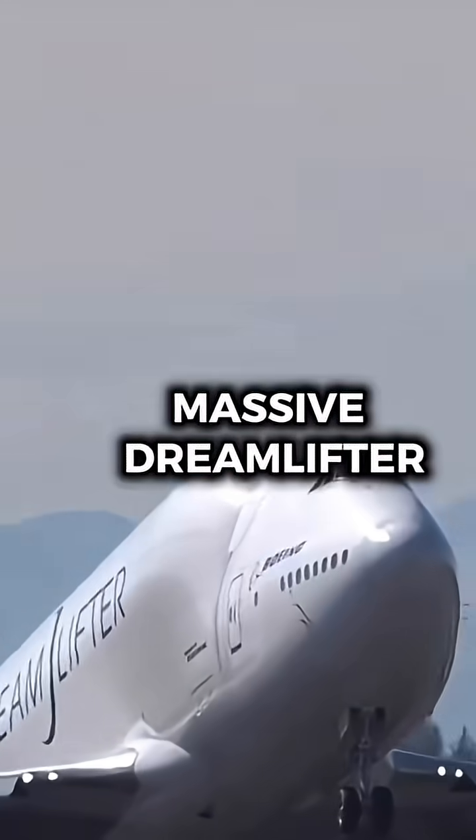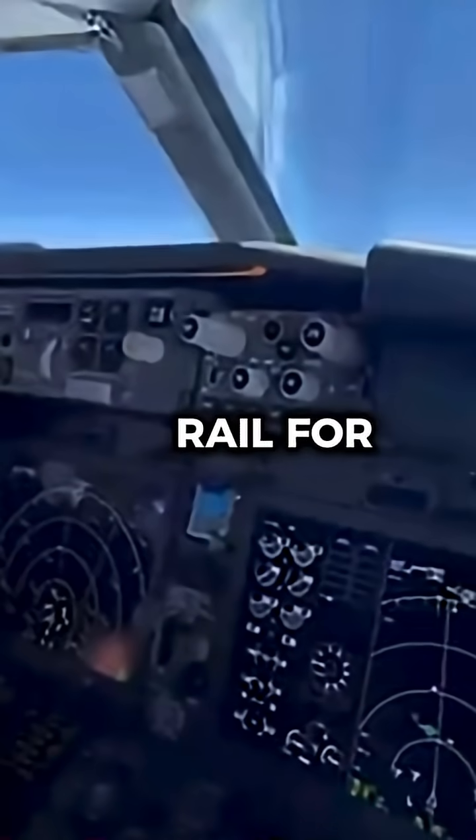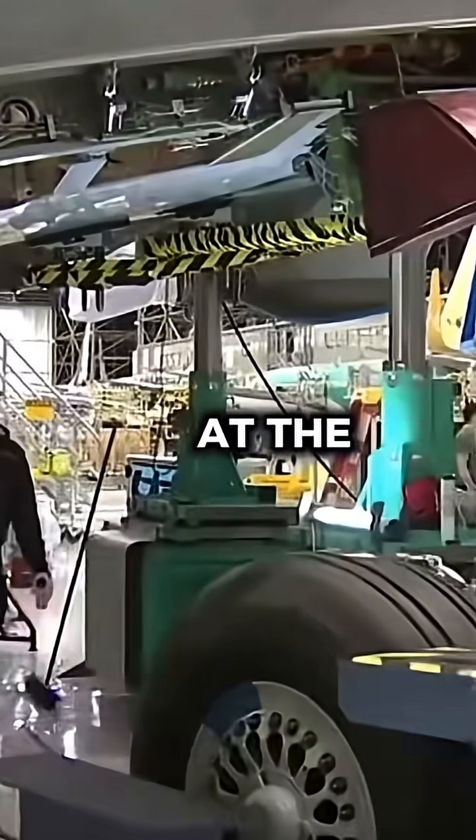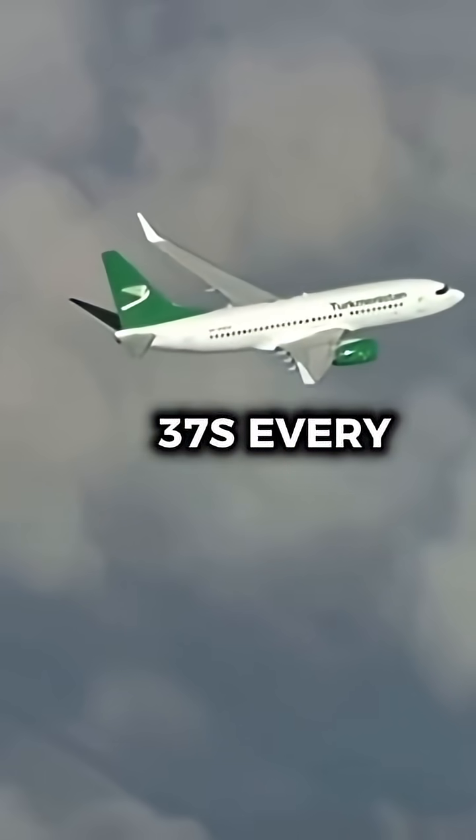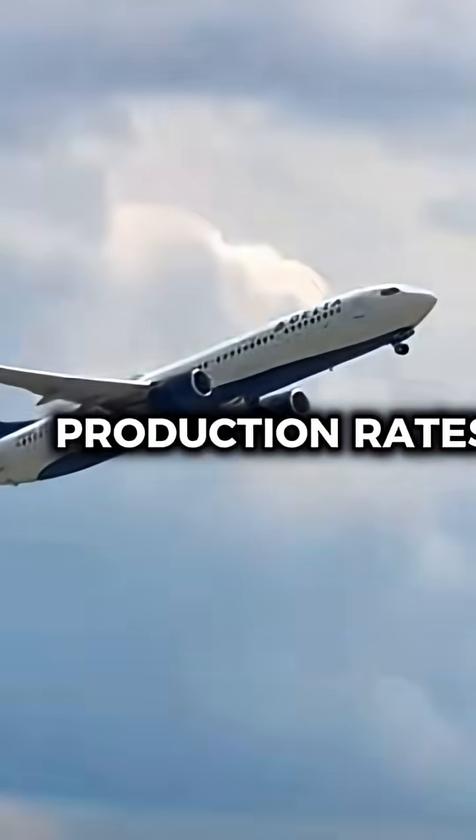Each section is shipped in by massive Dreamlifter cargo planes, or by rail for smaller components. At the Renton factory, Boeing can roll out up to 30 to 47 737s every single month, depending on demand and production rates.